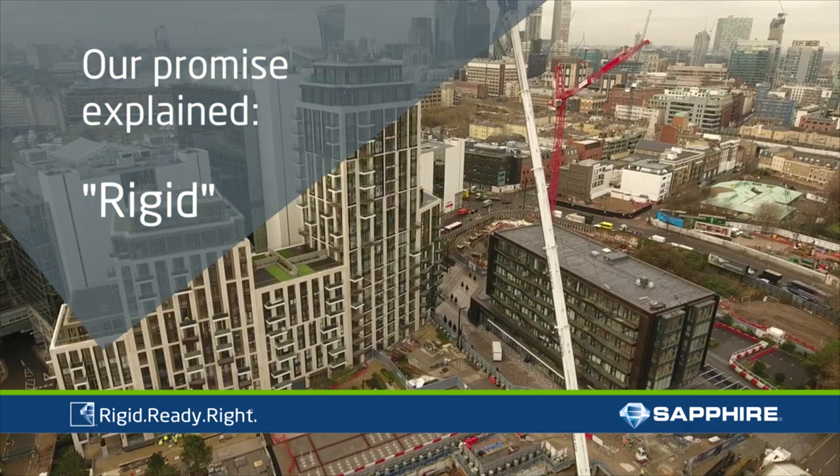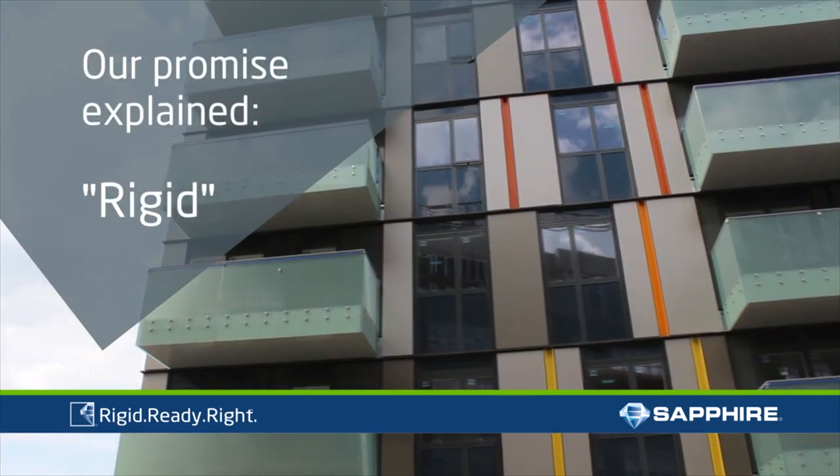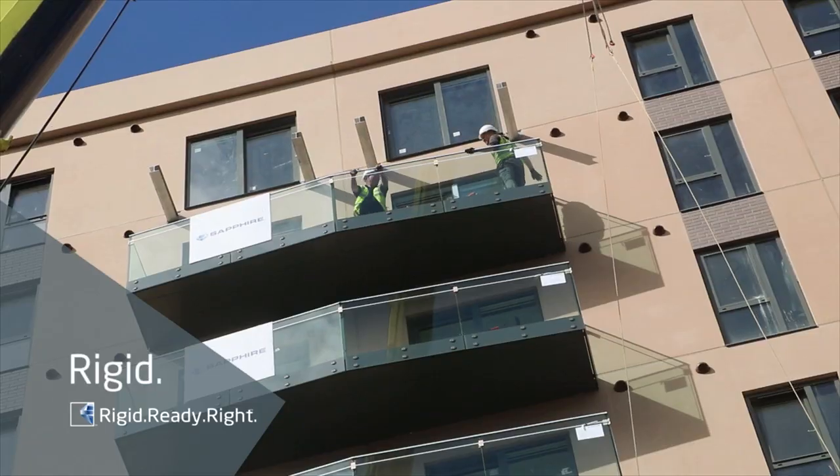Rigid, Ready, Right — Sapphire's distinct promise to the construction industry, the first of which is rigid. Everyone wants a rigid balcony.